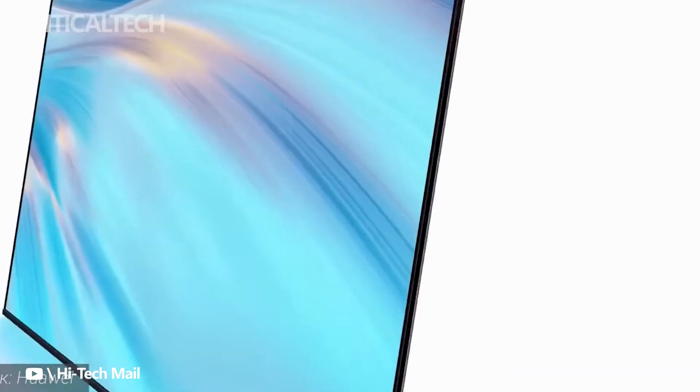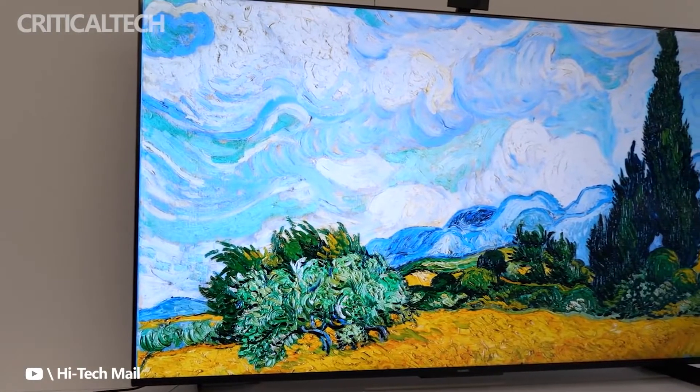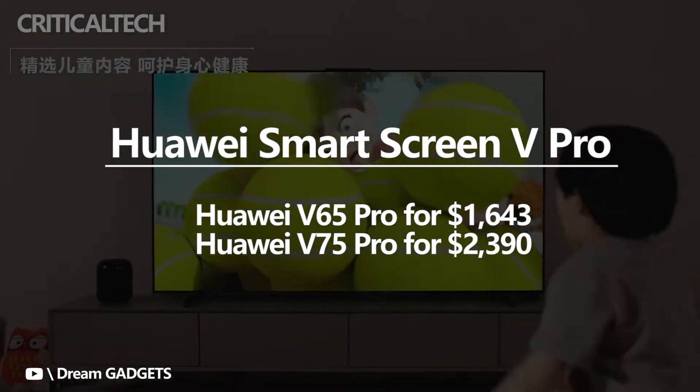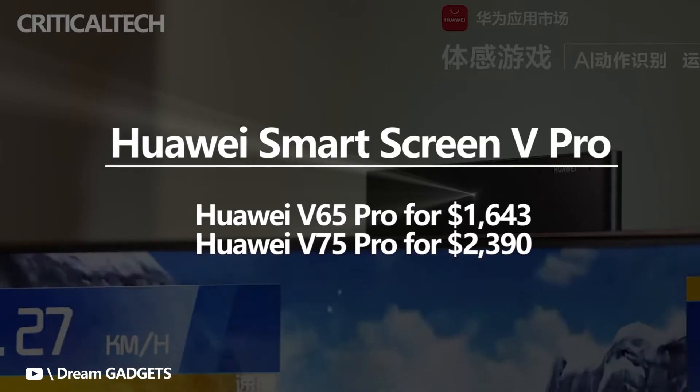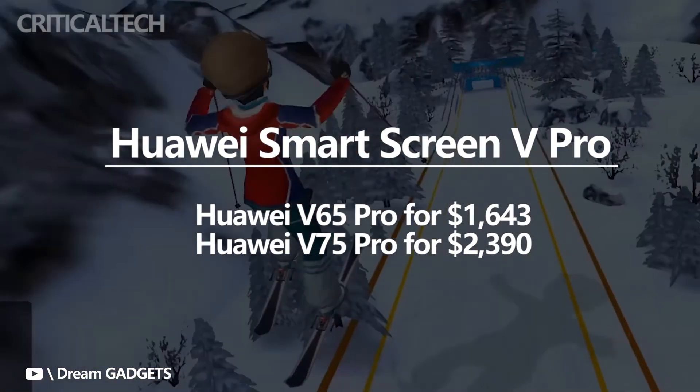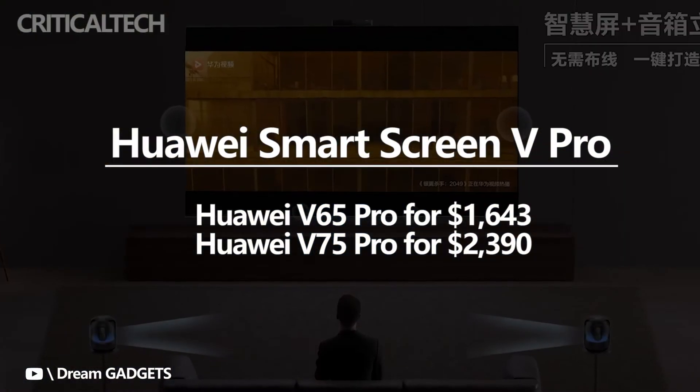There are two new products in the lineup: the Huawei SmartScreen V65 Pro and the Huawei SmartScreen V75 Pro, costing 10,999 yuan (approximately $1,643) and 15,999 yuan (approximately $2,390) respectively. Both are now available for purchase in the Chinese market.